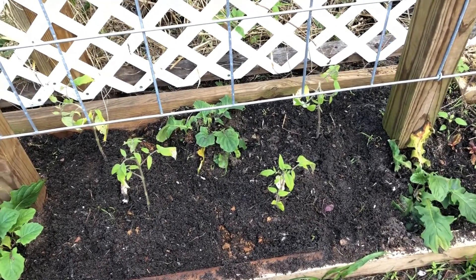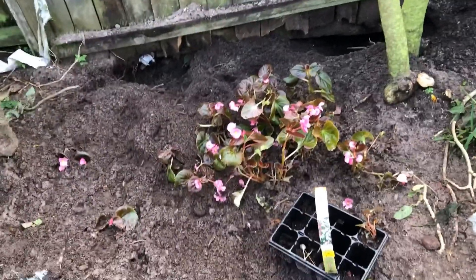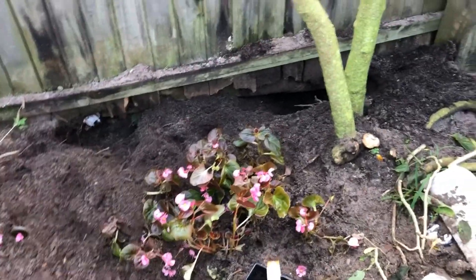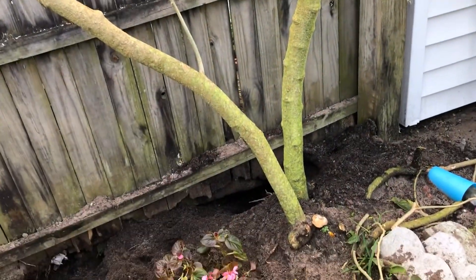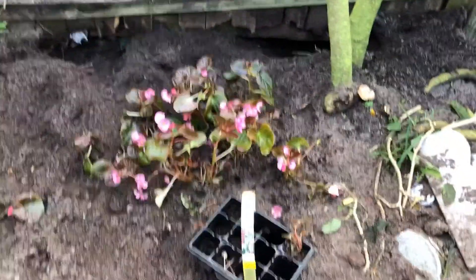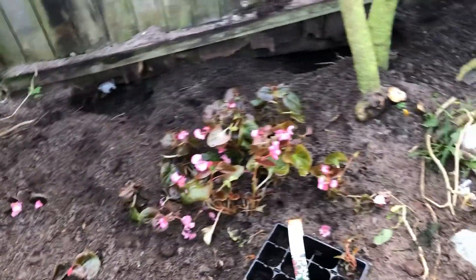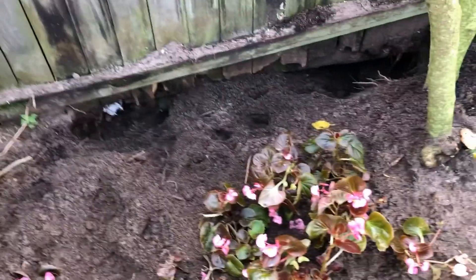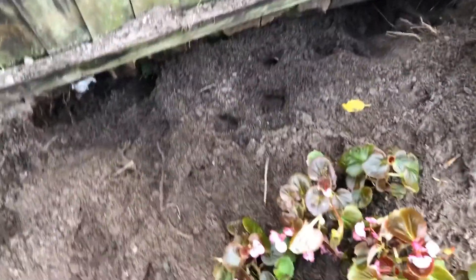Caught digging dog. I can't have nothing — she's done dug out through there again. We cut all these back because they were on the lines, and I planted some really pretty plants down here the other day, and she's already dug them up and covered them up. Stinking dog — I've got to fix this too.